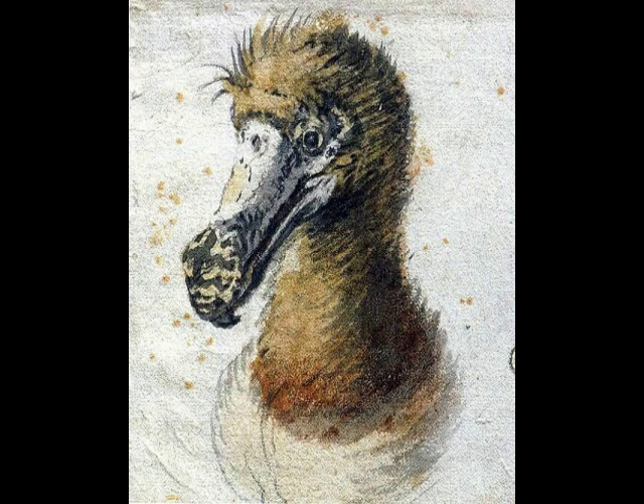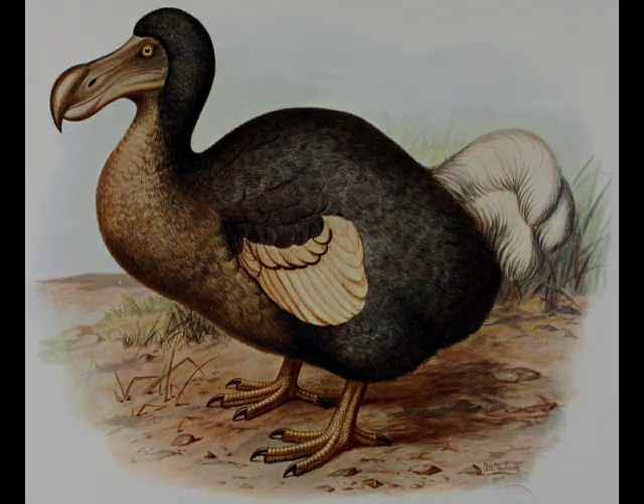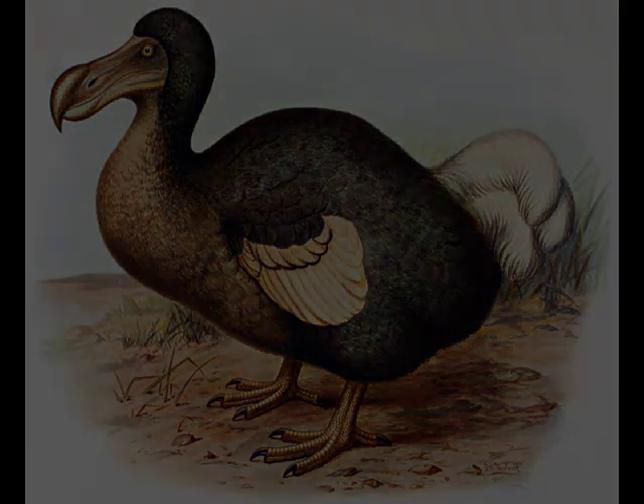Maybe they can clone one like in Jurassic Park. Those things weigh up to 50 pounds — that's a big bird! No wonder the sailors ate them all: 50 pounds of juicy, succulent meat. A guy in Venezuela told me that really rare birds were super tasty. The best-tasting critters are apparently extinct.